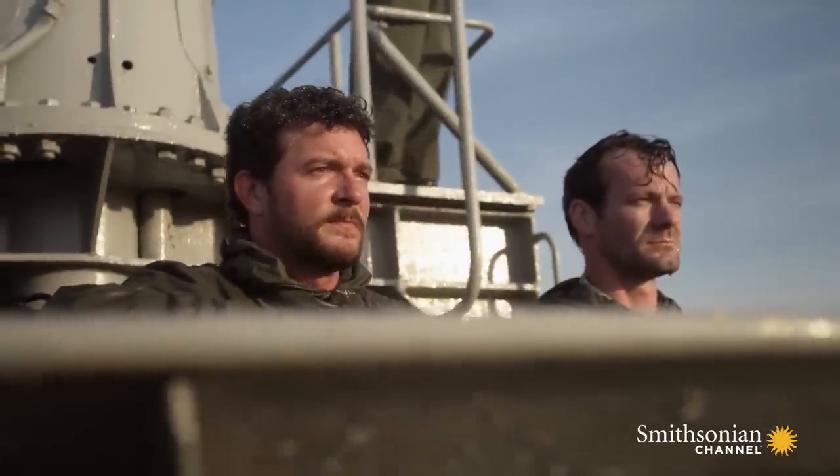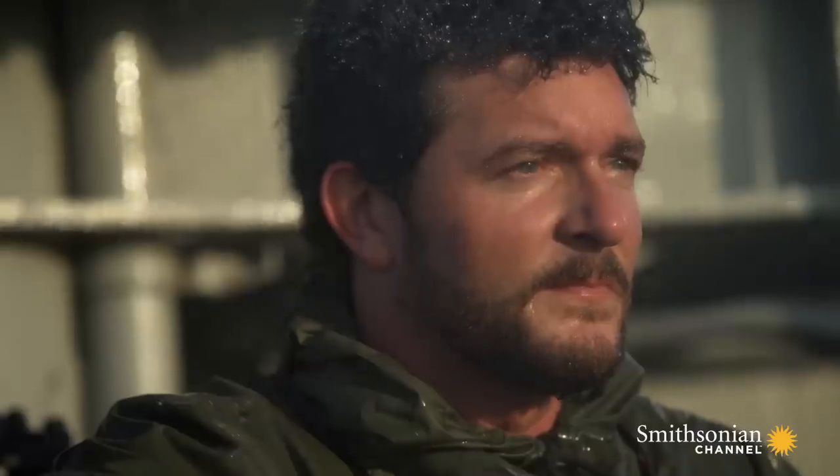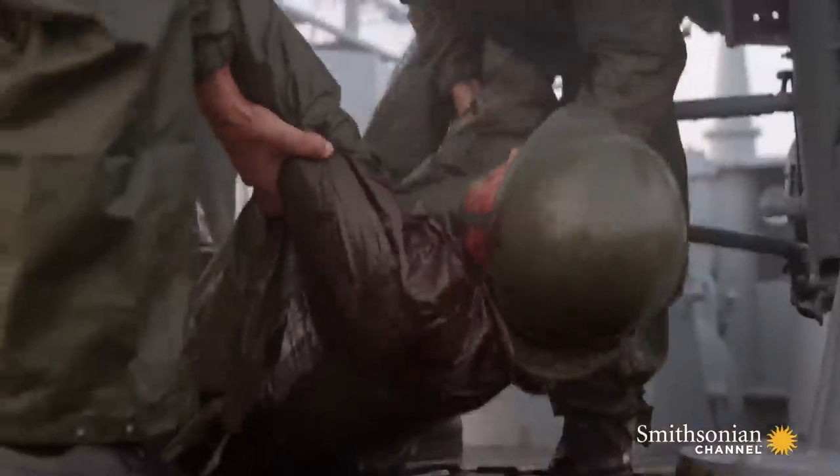Berlingame calls off the attack and expects the trawler to sink, but it does not. In the first battle of their first patrol, a crew member has been killed. It's something that haunts Berlingame. The Ebisu Maru wasn't worth the price of a torpedo, but in the end, it cost much more.